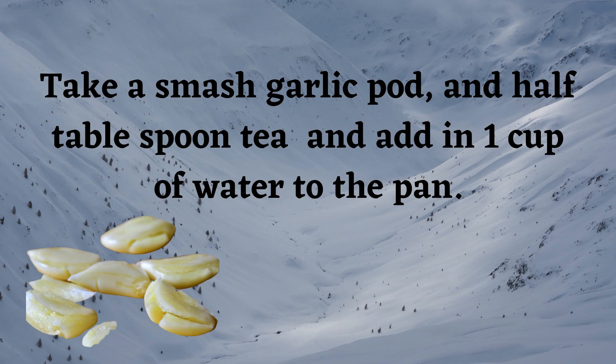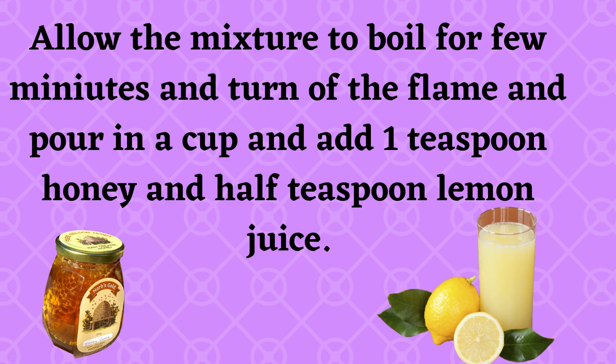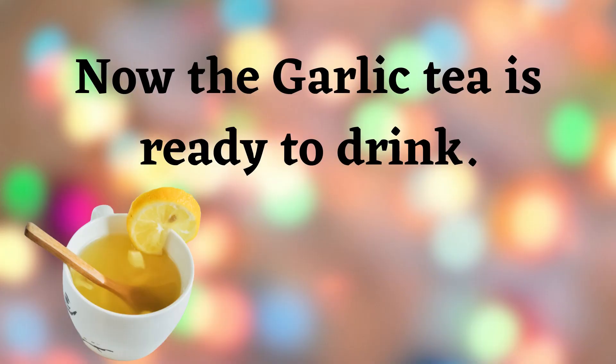Boil for a few minutes. Once the tea has boiled enough, add half a teaspoon of cinnamon and allow the mixture to boil for a few more minutes. Then turn off the flame, pour into a cup, and add one teaspoon of honey and half a teaspoon of lemon juice. The garlic tea is now ready to drink.